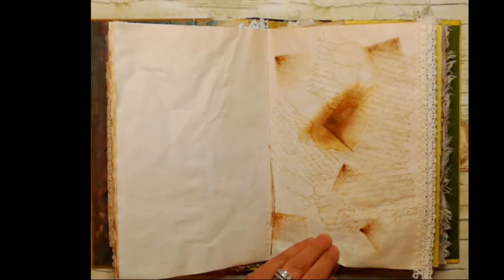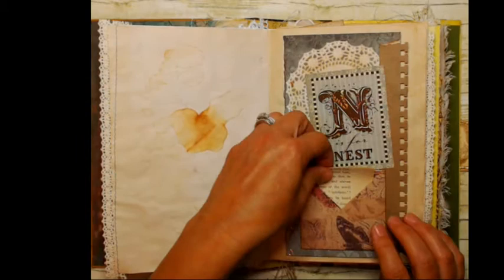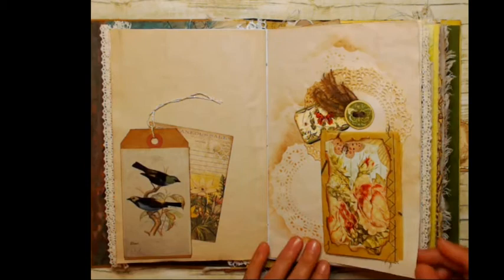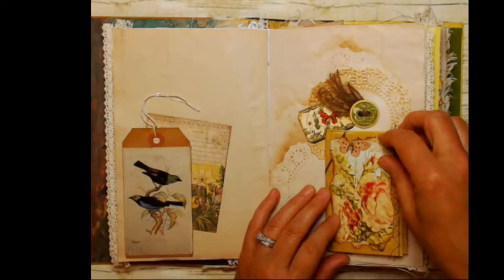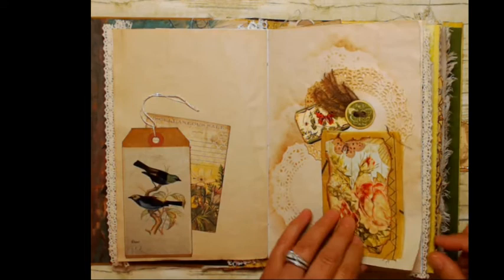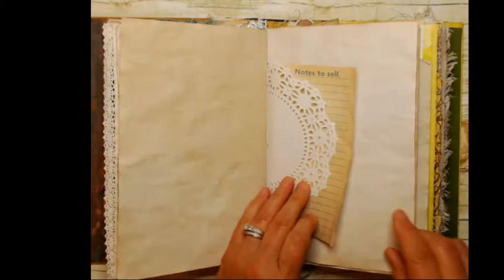I put a coffee stain around it and a tuck spot with a journal card from my kit, just some messy stamping and tea staining. Then there's a card that opens up — I left this white for you — and there's a little envelope with an old book page. I also show in my 'Use Your Scraps' series how to make these envelopes out of your scraps. Here's a page I did a tutorial on — how to make a booklet out of sewing pattern paper. A little booklet with some images, stamped on, and a real paper doily.